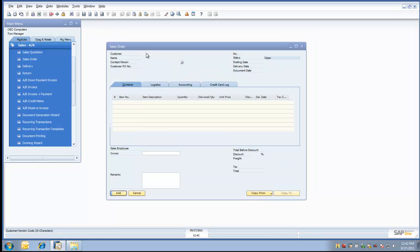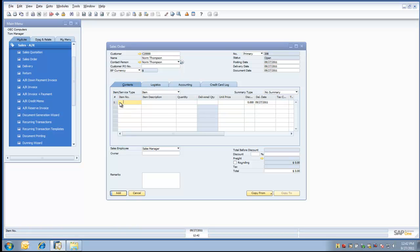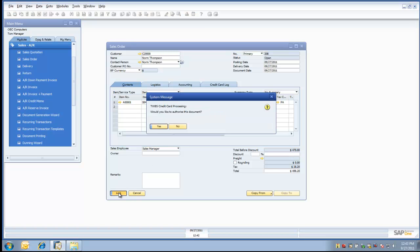Now let's move on to create a sales order. We'll simply add his contact information, a date, an item, and make a quantity of two. We'll add the order. Upon clicking the add button, a system message appears: would you like to authorize this document? With the Third Wave Business Systems Credit Card Solution for SAP Business One, we have the ability to authorize at a sales order, a delivery, or an invoice screen. Let's go ahead and authorize it this time.